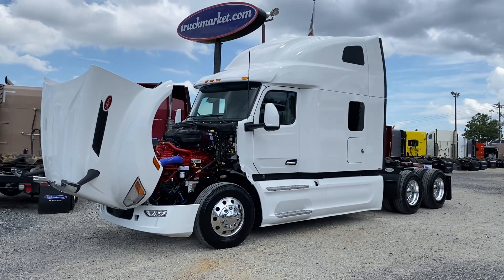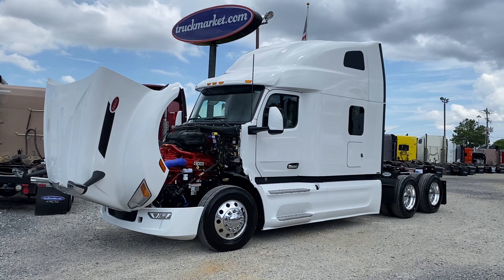Hey guys, good afternoon. This is Joey at Trump Market down in Memphis. I've got a special treat for you this afternoon.